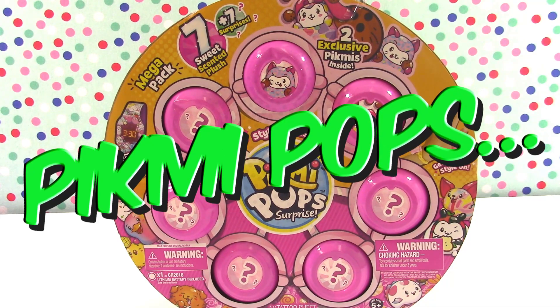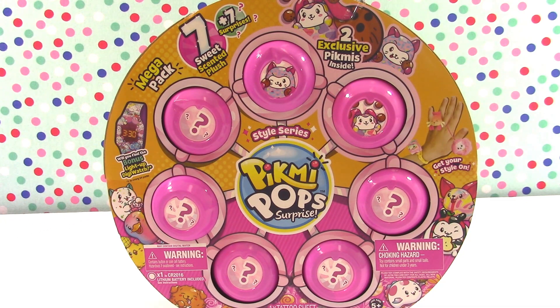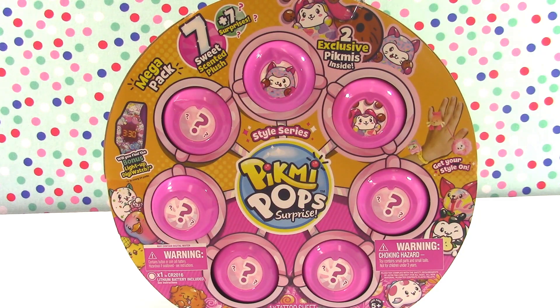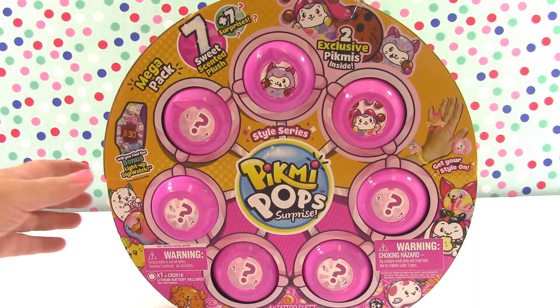Hello, welcome back to Min Mom in the Minis! Today we are back with some more Pikmi Pops — the Pikmi Pops Surprise Style Series. We found the mega pack: you get seven scented plush, two exclusive Pikmi's, and an opportunity to find a bonus light-up. There is one in every 24 packs, so let's hope we are the lucky one! We also have a tattoo sheet.